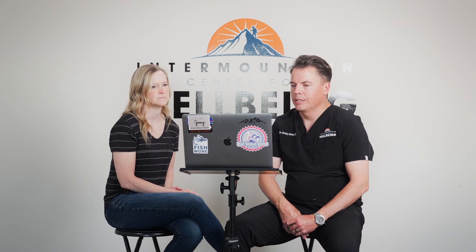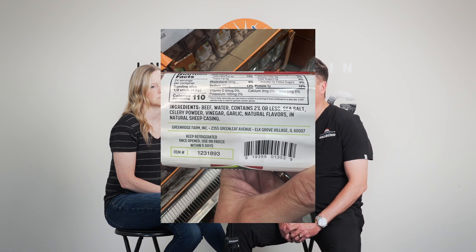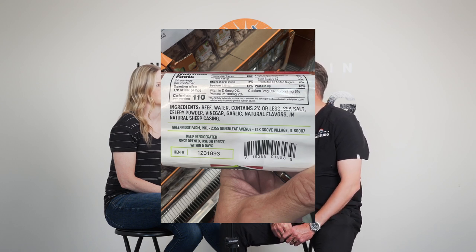This next one is Green Ridge beef snack sticks — I actually should have bought these. The ingredients are: beef, water, and then 2% or less of sea salt, celery powder, vinegar, garlic, and natural flavors, in a natural sheep casing. The only one that makes me raise my eyebrow is 'natural flavors.' Everything else — no oils, no preservatives, pretty straightforward. And look at that: use within five days. That one actually looks pretty good.